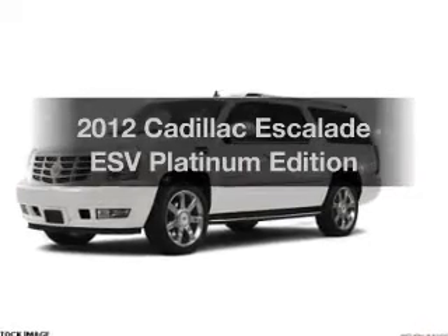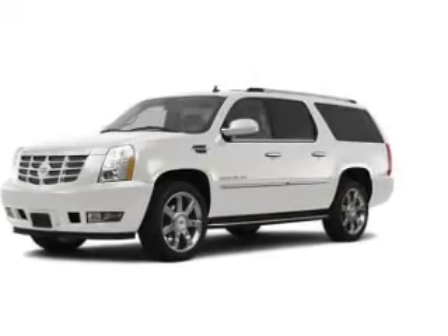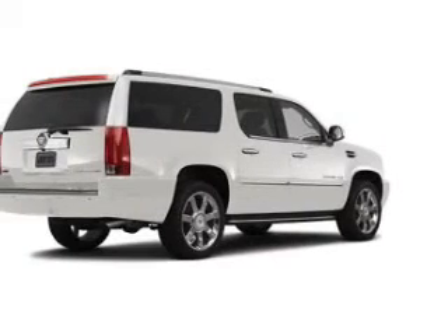Presenting the 2012 Cadillac Escalade ESV. This is the set of wheels you've been looking for.